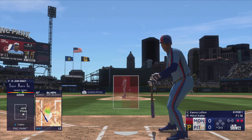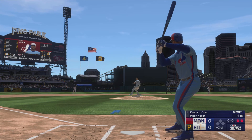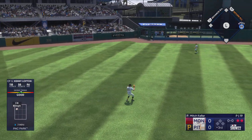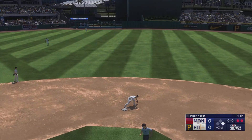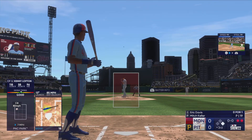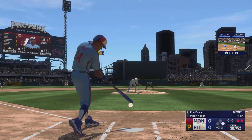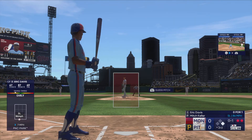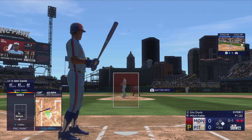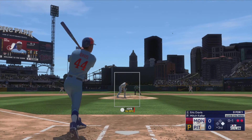Kenny Lofton rolled out to second in his first at bat. Now a base hit to left-center field. Digging in — Eric Davis. This guy has turned into a beast. That one fouled off. Two outs and it's fouled away.